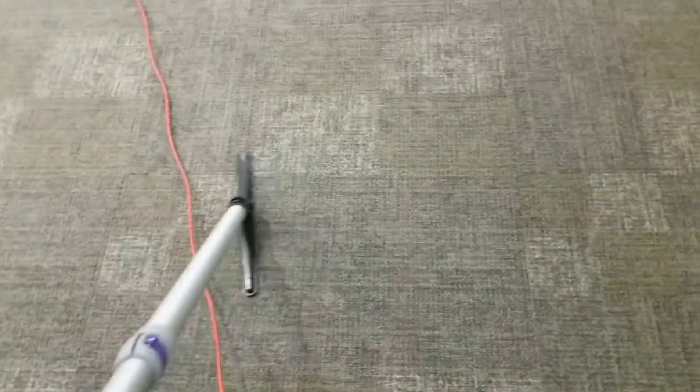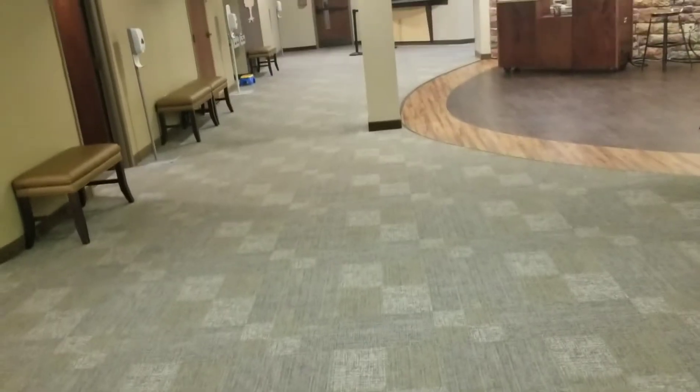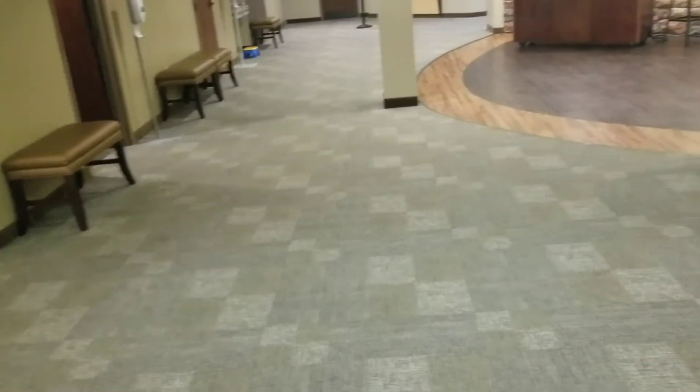I'm just going through and vacuuming up. It's not so easy doing this one-handed, that's for sure. But I'm going to keep on going here with the backpack vac. You can see there's my cord. We're going to keep vacuuming all the way out to the door over there.